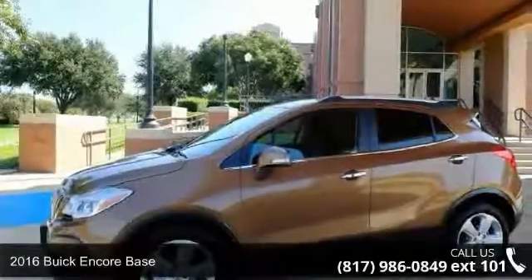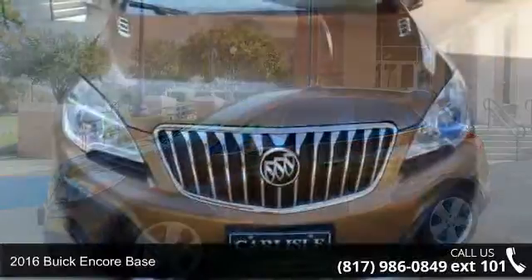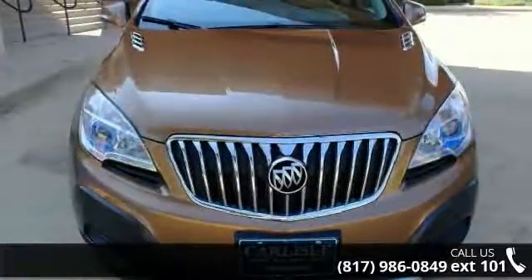Arrive in style with this 2016 Buick Encore base. If you are looking for a first-rate auto, this one could be yours today.